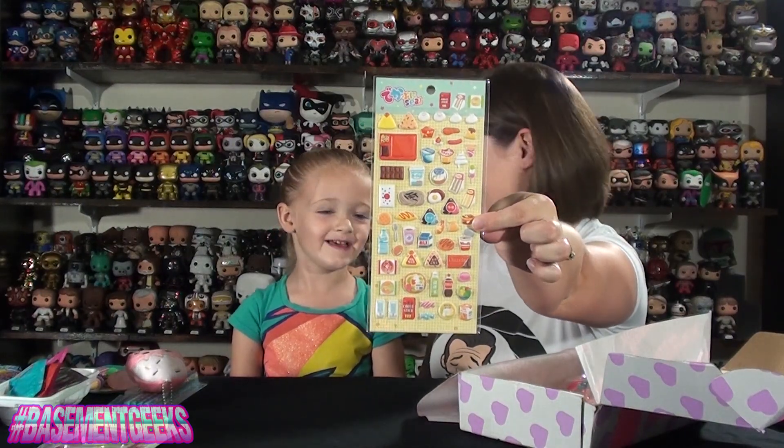Stickers! They're all food stickers! There's rice balls and dumplings and chocolate, juice box, ice creams, candy, instant noodles — they're delicious stickers! Very cute, very adorable! I'm sure you're gonna use those — you love stickers!